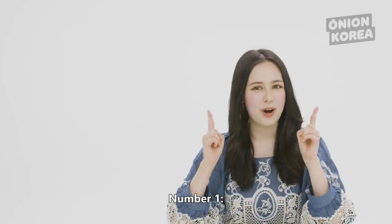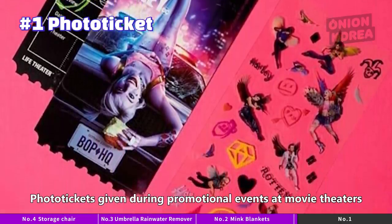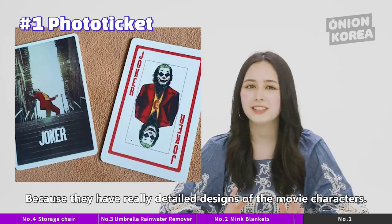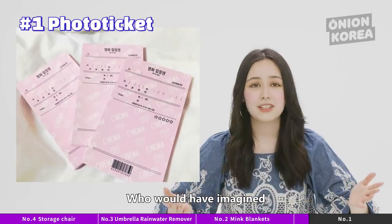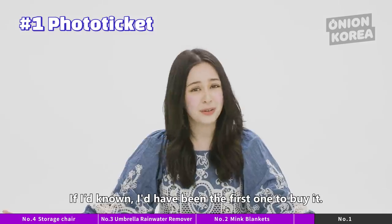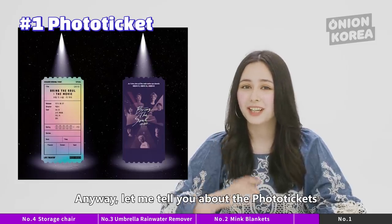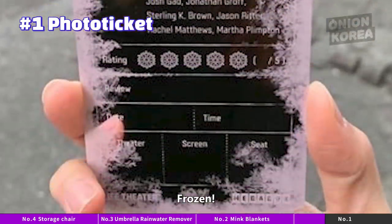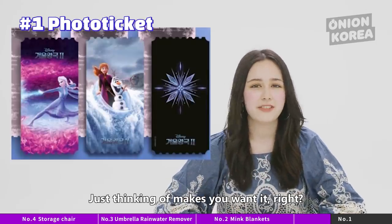The long-awaited number one: photo tickets. Photo tickets given during promotional events at movie theaters in Korea are becoming a hot topic on foreign community sites because they have really detailed designs of the movie characters. Who would have imagined that movie tickets would turn into photo tickets? Let me tell you about the photo tickets that people went crazy about the most. First, with over 10 million tickets sold — Frozen! The ticket for Frozen was a mirror-coated, frosted design that created a mysterious feeling. Just thinking of it makes you want it, right? Let it go!